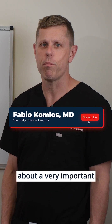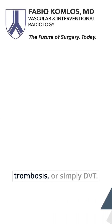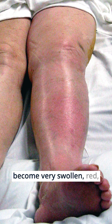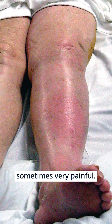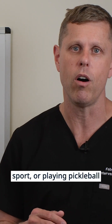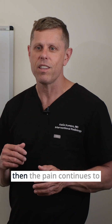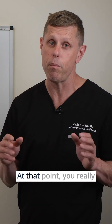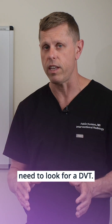Today we're going to be talking about a very important topic called deep venous thrombosis, or simply DVT. The main symptom of DVT is your leg can become very swollen, red, and sometimes very painful. Many patients think they hurt themselves doing some sport — playing pickleball or tennis — and then the pain continues to get worse until the leg gets swollen. At that point, you really need to look for a DVT.